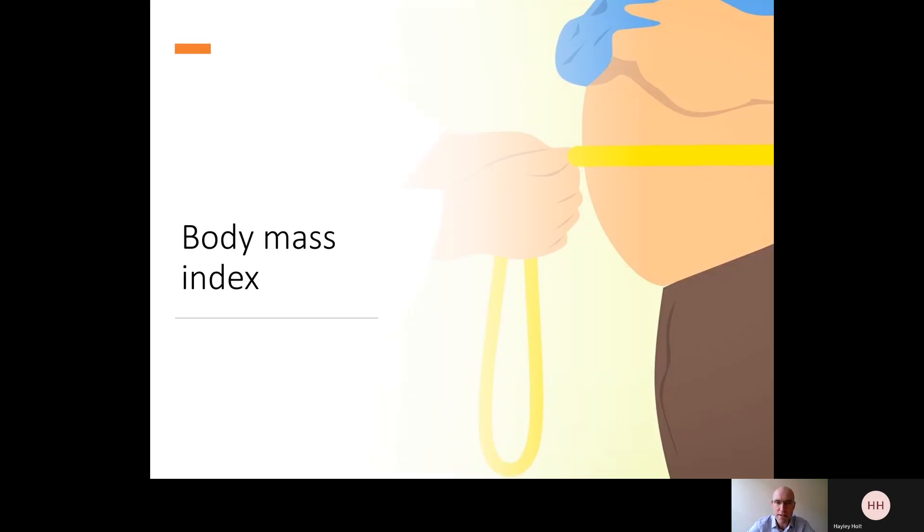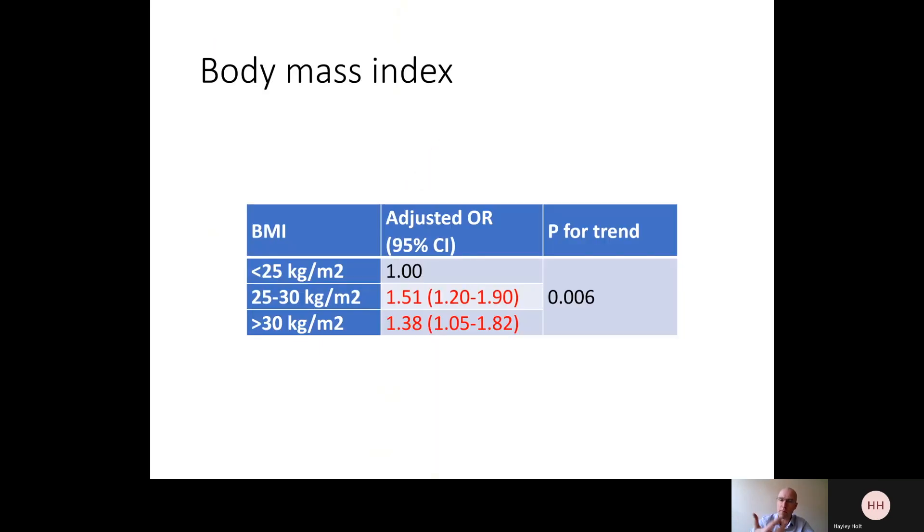What about body mass index? We know from hospitalisation data that people who are overweight or obese are at higher risk of requiring hospital admission with COVID-19. Our data from Covidence UK show that there's about a 50% increased risk of getting COVID-19 in the first place. So this appears to be a risk factor not just for severity but also for susceptibility.